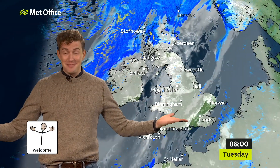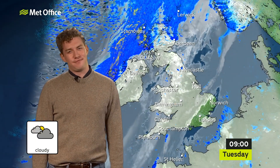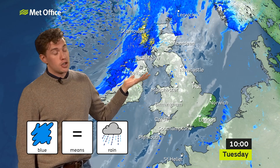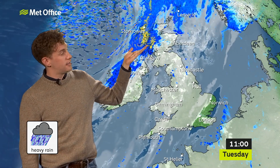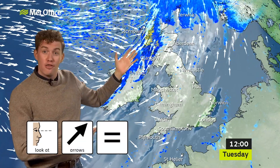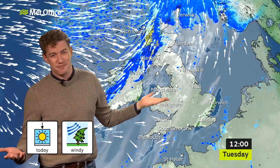Welcome to my forecast! It's a cloudy day today. Blue means rain — in the north, it's raining. Here is heavy rain. Look at these arrows — they show the wind. So today, it's windy. That was fun — I have loved learning about weather forecasting!